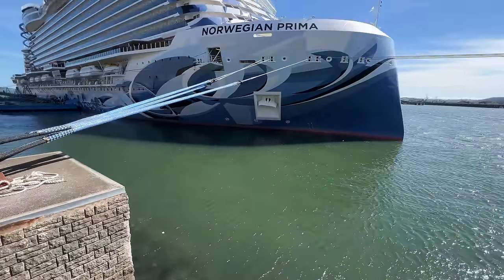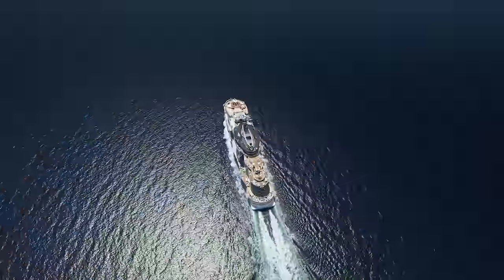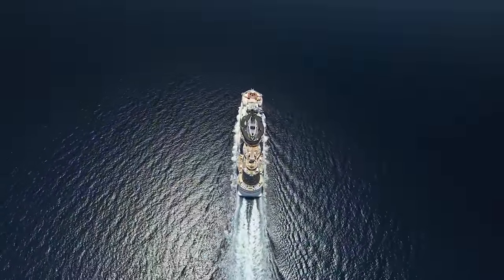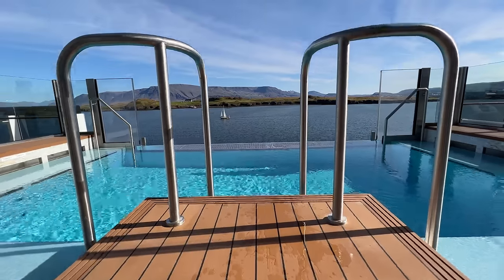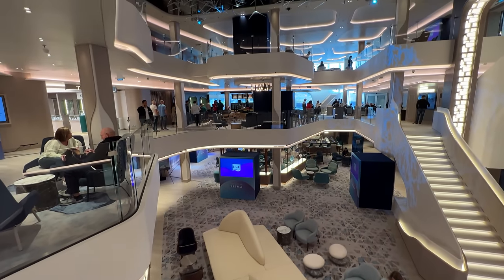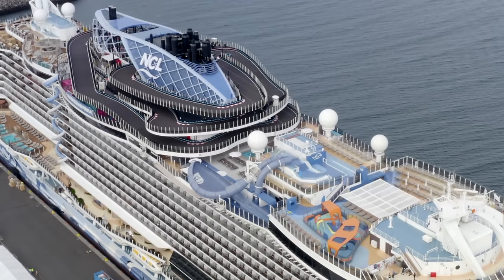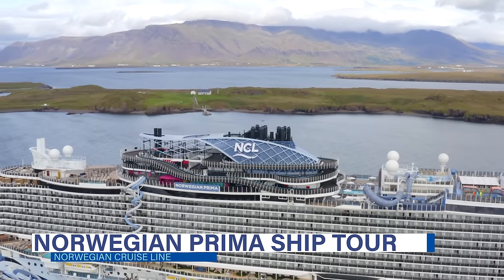We've just returned from the christening sailing on Norwegian Cruise Line's newest ship, Norwegian Prima. This 143,500 gross ton ship is able to accommodate just under 3,100 guests and offers many first-in-the-industry and first-for-the-brand amenities. If you are considering a cruise for your next vacation, this video is for you as we go deck by deck showing you everything this new ship offers in our comprehensive Norwegian Prima ship tour.